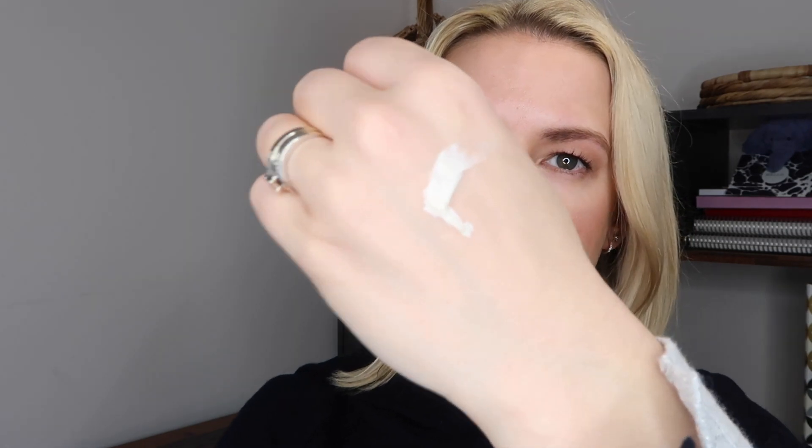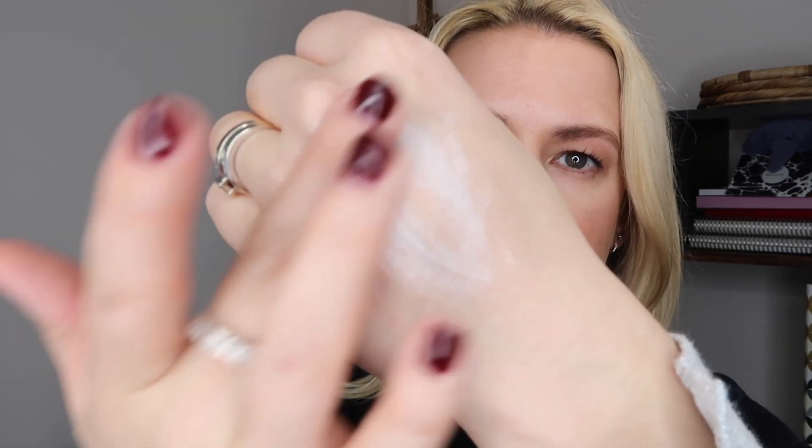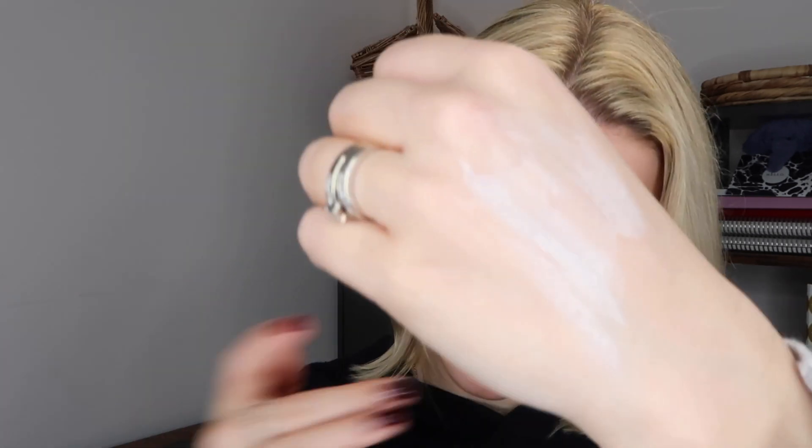This is described as a clay cleanser, as the name would suggest, but not one that's going to strip your skin or make it dry like some can. Smells really nice — I don't even know what it smells of but it smells really nice. It tells you to, with damp hands, gently massage over the face and neck for one to two minutes before rinsing.